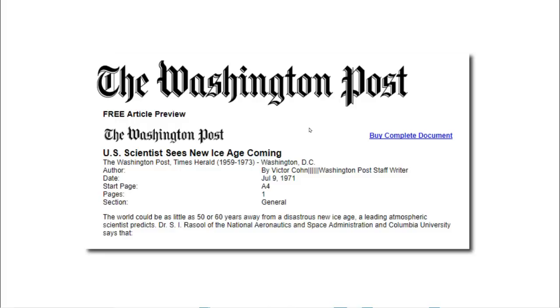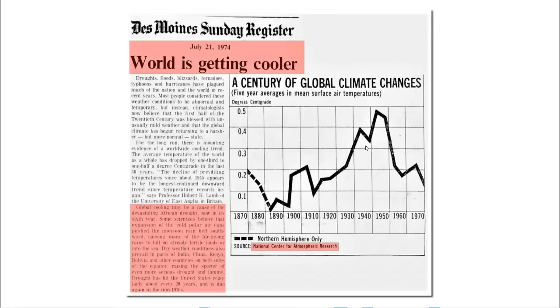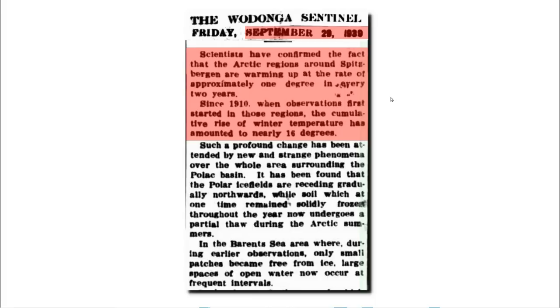In 1971, NASA's leading climate scientist predicted a new ice age as early as 2021. But you would never know about the cooling from the current NASA graph because they've changed the data. In 1974, the National Center for Atmospheric Research showed that the 1930s and 1940s were very warm globally, and the historical record backs this up.